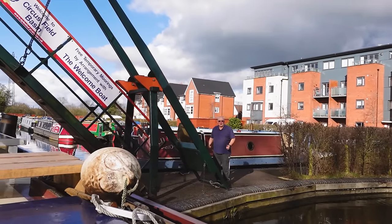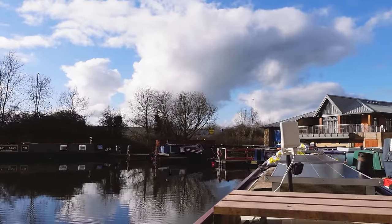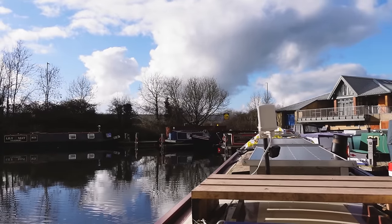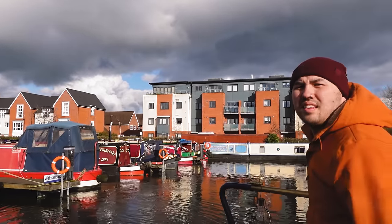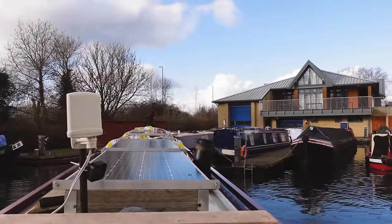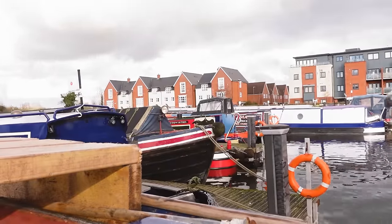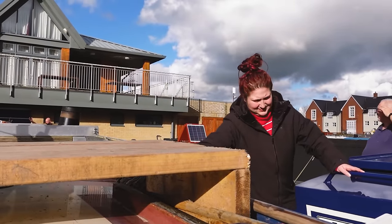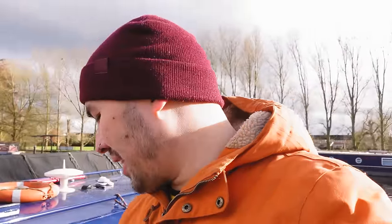Thank you, Mr Bridge Operator - and a troll! I've got to swing around to get in behind that boat, that blue one on the end. A little bit of manoeuvring required. We're in. Sort of. Takes me back to double mooring in London. I think it'd be alright - Rufus can get on and off even if it is a bit awkward.